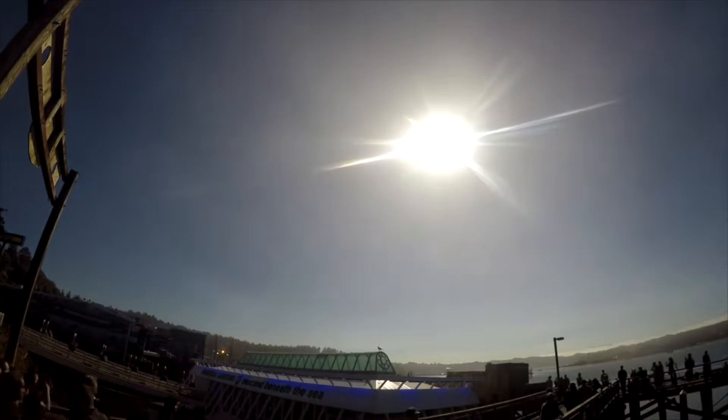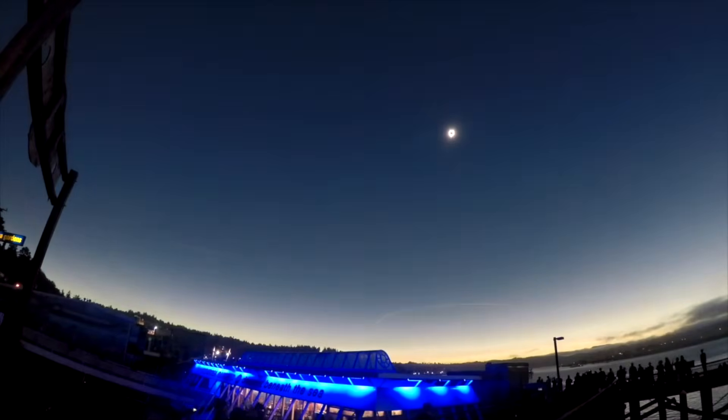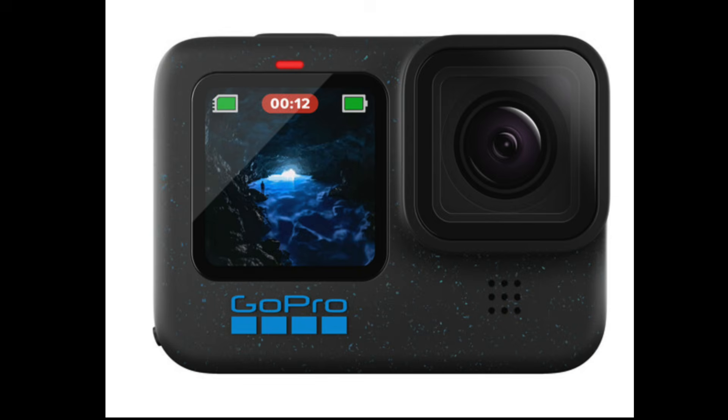I shot a time lapse of the last eclipse on a camera whose quality is way better today than it was then. I used a GoPro — current model is the Hero 12. Back then I used the Hero 6. They started getting really good around the Hero 9. But still, I'm sure you agree that I was on to something. It's fun seeing the shift, isn't it?